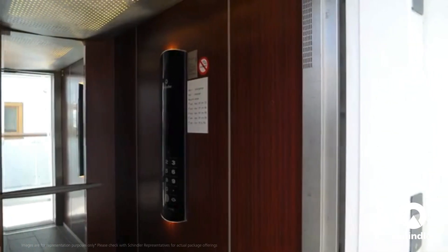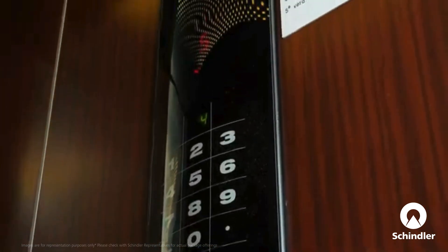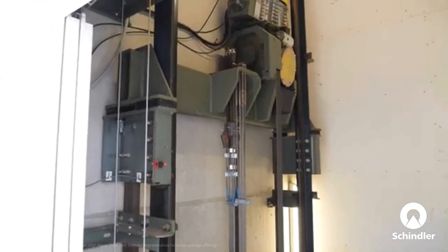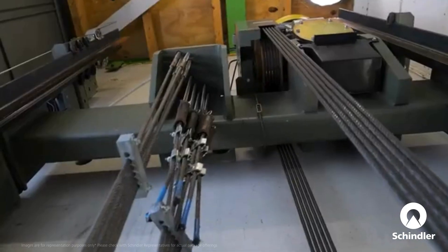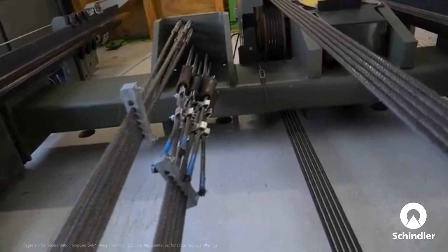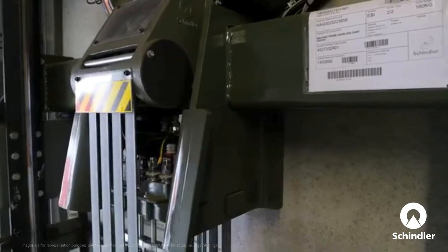The Schindler Smart Modernization Package is designed to breathe new life into your elevator, enhancing safety, reliability, and ride comfort. Originally built with conventional drive technology and steel cable suspension, the smart elevator was one of the best solutions of its time. But technology has evolved — and so should your elevators.